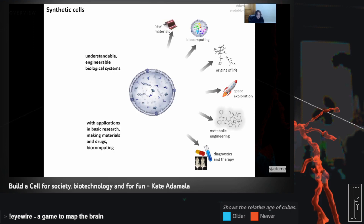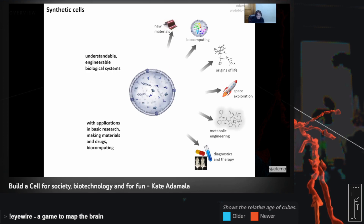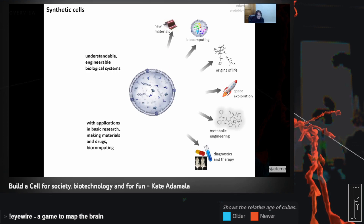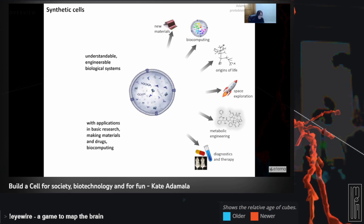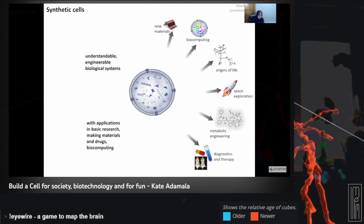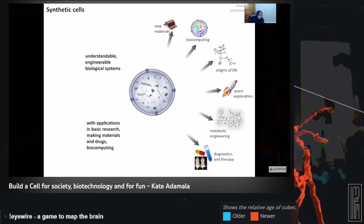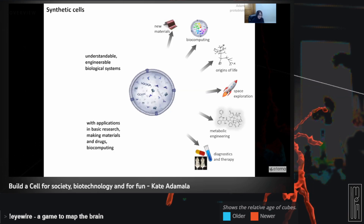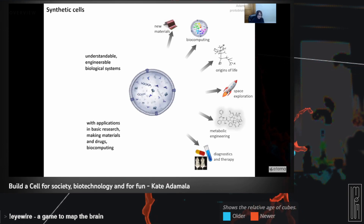Synthetic cell technology is also used for more esoteric applications like figuring out the origin of life, because synthetic cells are the simplest, most tractable, deconstructed forms of metabolism possible. We're also using them for practical purposes like space exploration. If one day we want to put humans on Mars and beyond, we want to have biocomputing and metabolic engineering platforms that will support autonomous colonies and autonomous spaceships for months to years at a time. Synthetic cells are a really good tool for making molecules on demand on short notice.